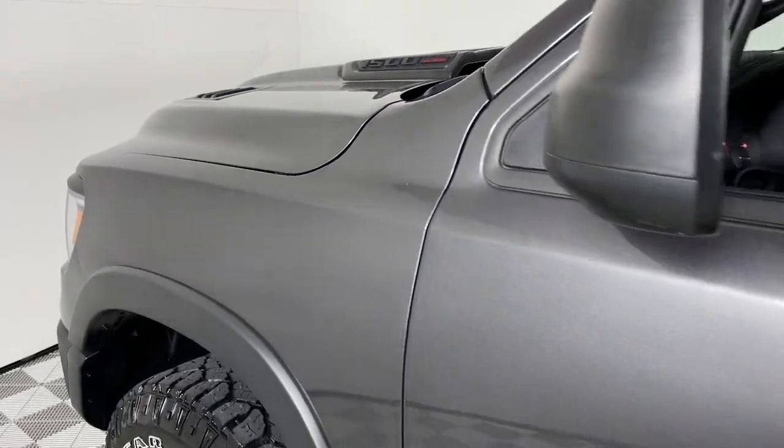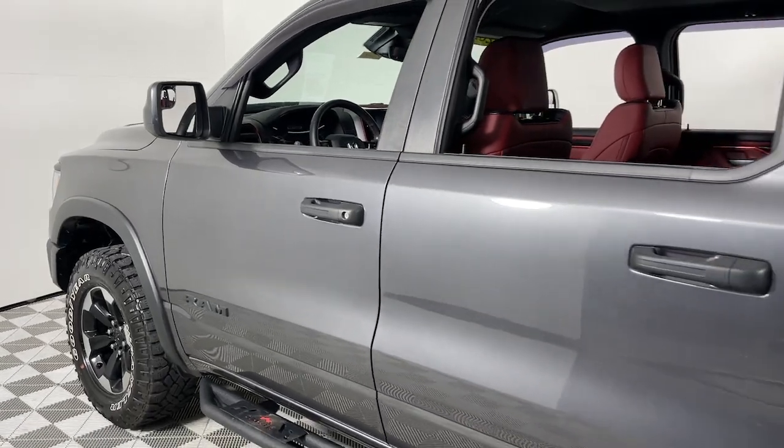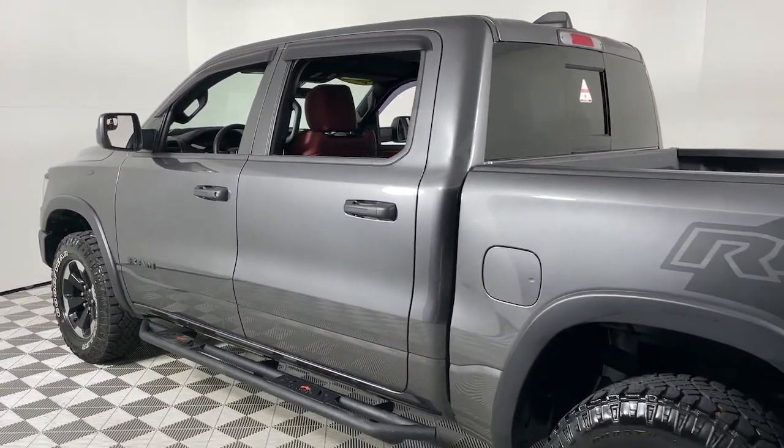You will be amazed by this. 2022 Ram 1500, with less than 20,000 miles on the odometer — this vehicle stands out from the rest.